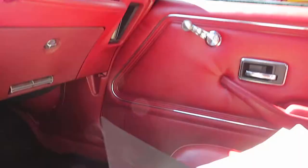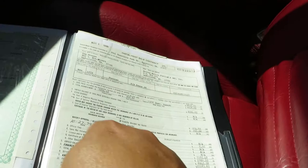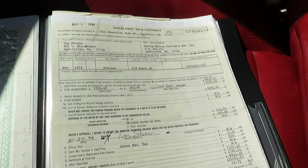Here we have the original owner's manual, the original window sticker, the original title, the original sales contract, installment contract, dealer's copy of the build sheet, and so much more documentation.